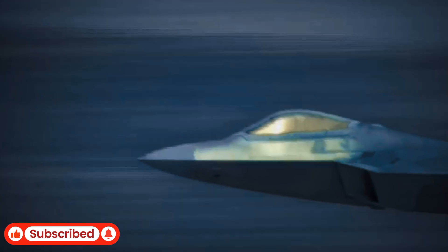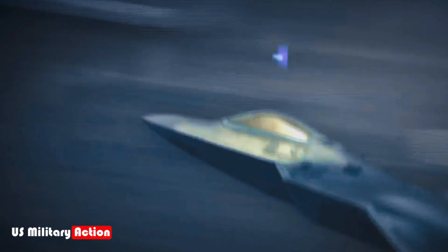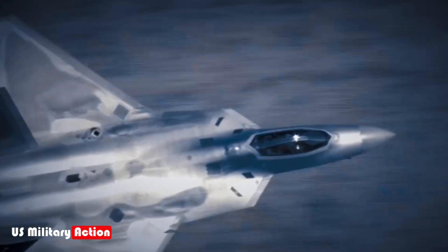The F-22 Raptor, developed by Lockheed Martin for the U.S. Air Force, is widely recognized as the world's premier fifth-generation fighter jet.